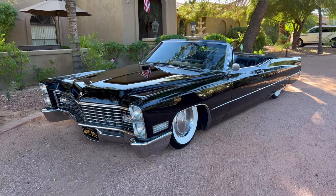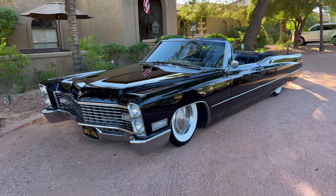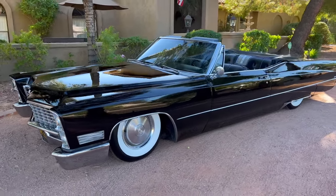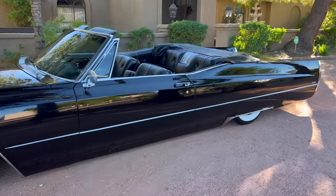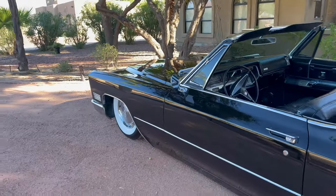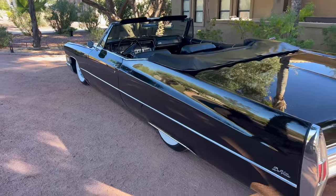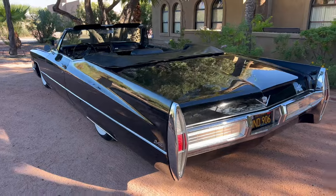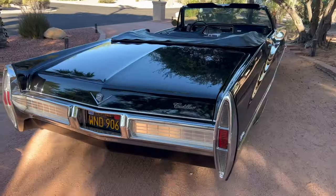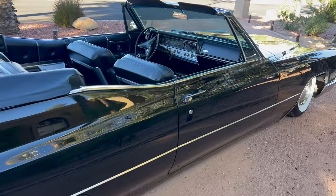Hello, this is Bobby with Iconic Autos in sunny Scottsdale, Arizona. Here today we have a really cool car — a 1967 Cadillac DeVille Convertible. This car is a little unique because it's fully air ride. It's one of the coolest Caddies out there on the road, and it's actually the most desired Caddy — a real, factory triple black California car, fully loaded.